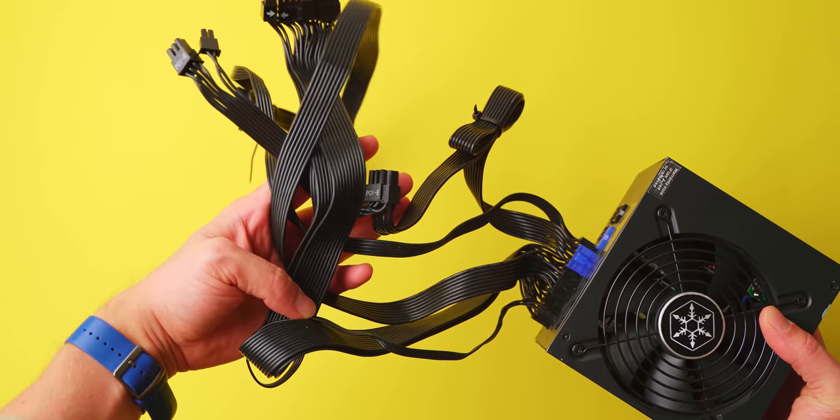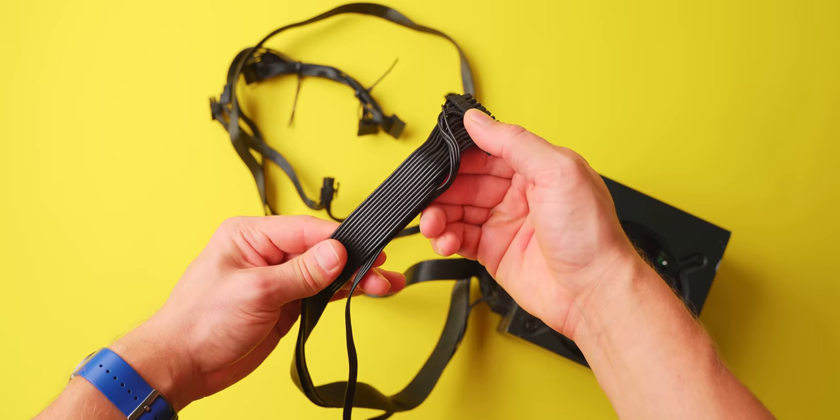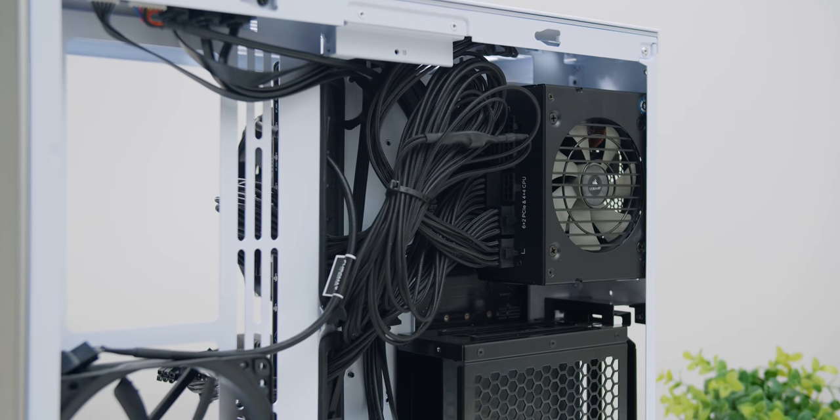Power supplies with flat cables — contrary to the marketing, they're not easier to route. They're actually very hard to manage since they're so stiff, and I find it much easier to work with standard braided cables. One solution is to replace cables with extensions or carefully part the rubber on the flat cable so it bunches up rather than stays flat. If building in a small SFF ITX enclosure needing an SFX power supply, make sure the SFX PSU comes with appropriate ITX-length cables — many SFX power supplies actually come with standard ATX-length cables, which is incredibly frustrating in an ITX case.